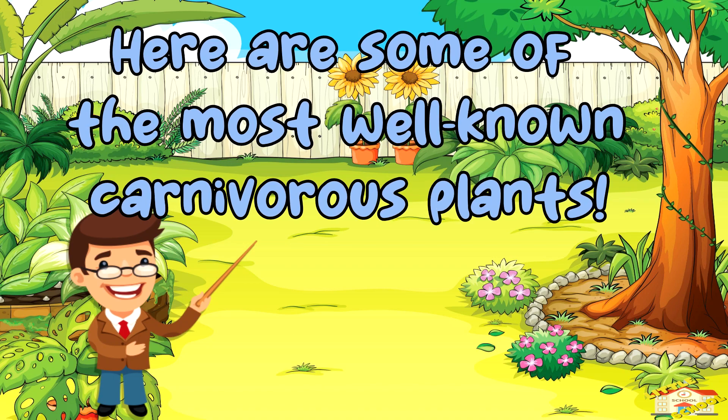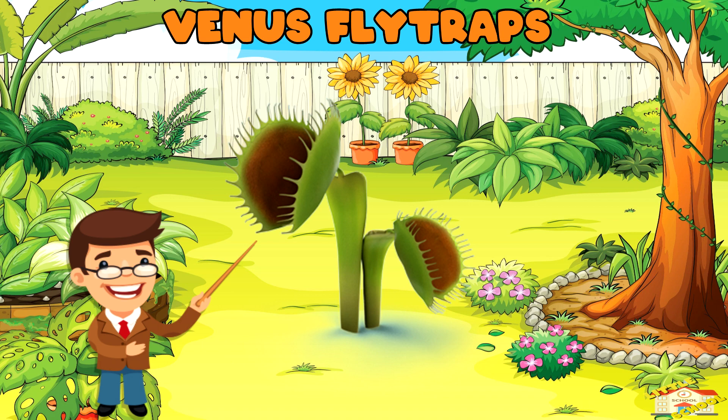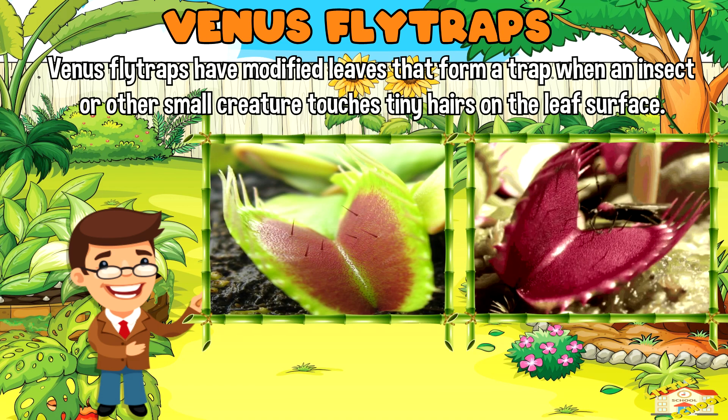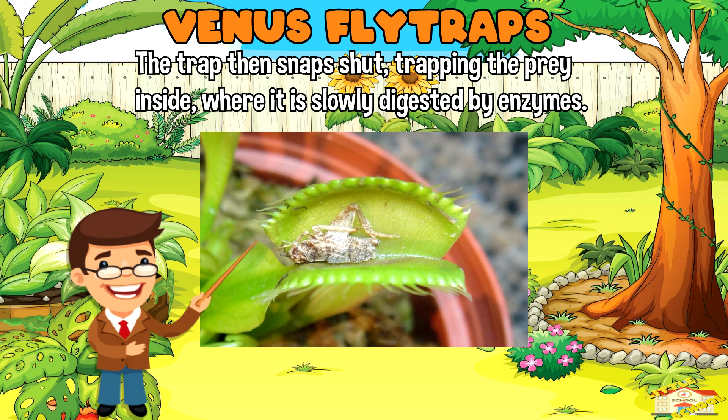Here are some of the most well-known carnivorous plants. Venus flytraps have modified leaves that form a trap when an insect or other small creature touches tiny hairs on the leafy surface. The trap then snaps shut, trapping the prey inside, where it is slowly digested by enzymes.